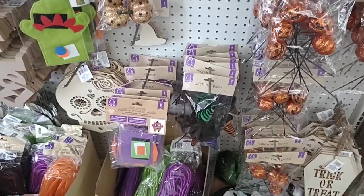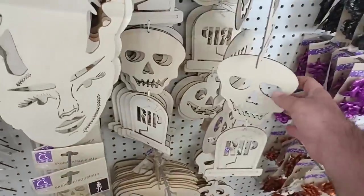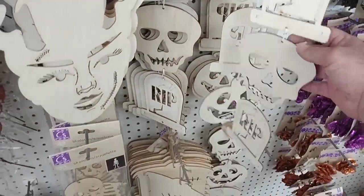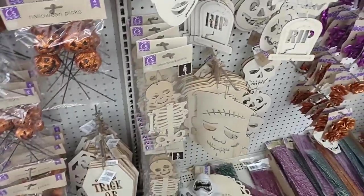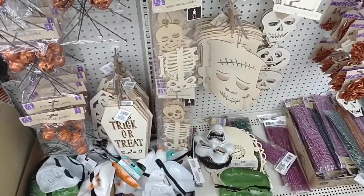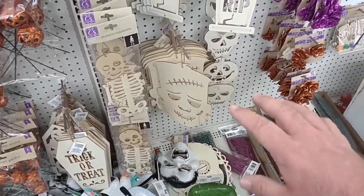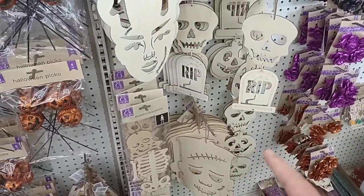This stuff's pretty cool. It's kind of like Halloween crafting, where you can make your own designs. I bet Jess would like something like this, or the kids. Some of our nieces and nephews probably like to do stuff like this. It's really neat. I've never seen them do anything like this before. They always have crafting items and stuff, but I've never seen a Halloween version.